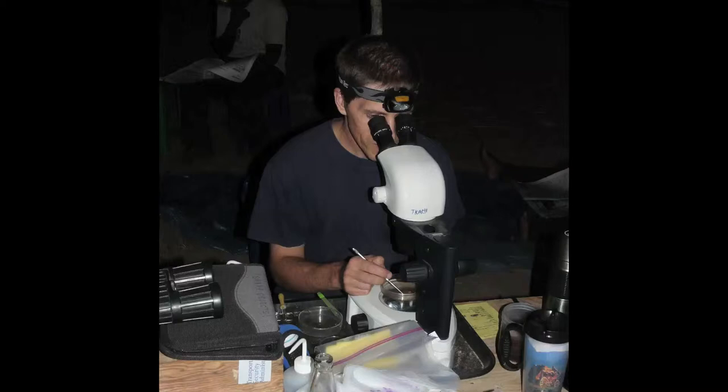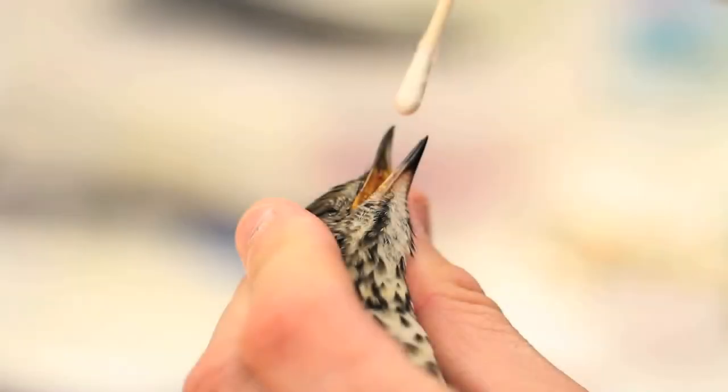Prevalence tells us how many individual hosts are infected by the parasites, and intensity tells us the strength of that infection — how many parasites are on that host. We can gather that kind of data using our ruffling method in the field. We also do swabs of the birds — swabbing the buccal cavity and the cloaca, which is the bottom opening of the bird — for viruses and bacteria.